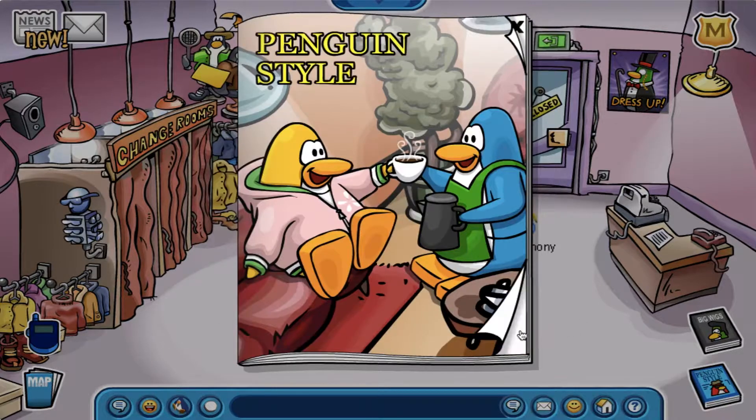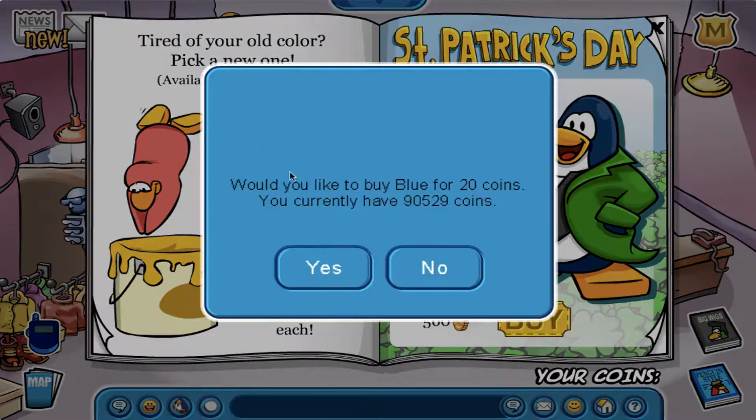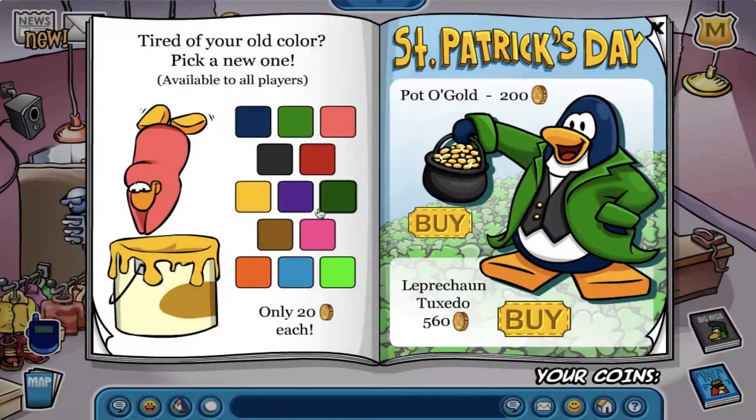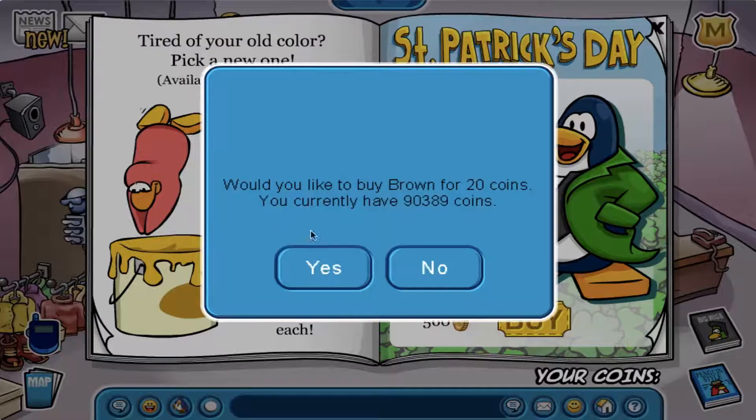Now that I am done checking out the new Better Igloos catalog for this month, I will be buying every item from the Penguin Style Catalog, the Snow and Sports Catalog, and the FISH book. I got a lot of coins by playing Aqua Grabber like a hundred times so I can buy everything at those catalogs.